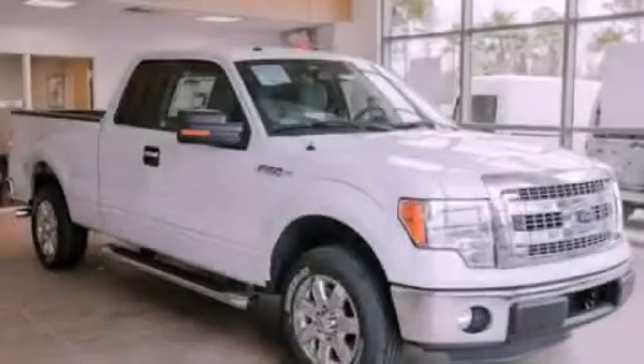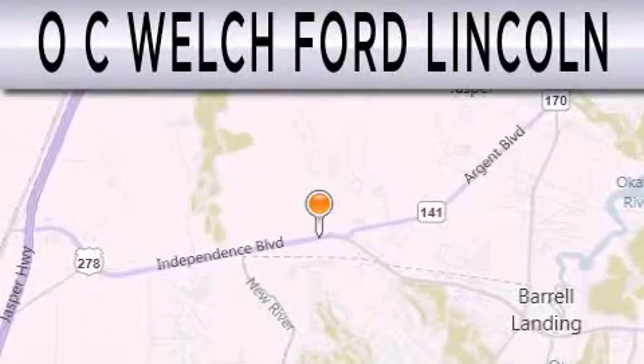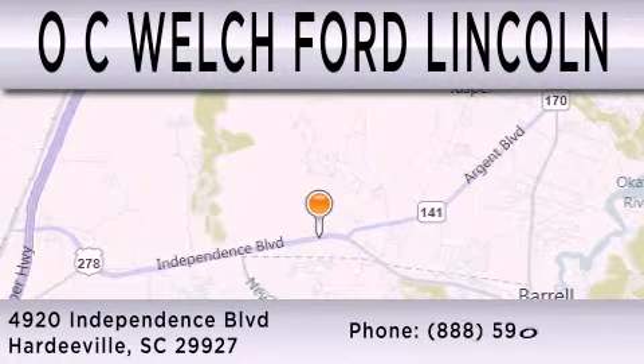Please call today to reserve this vehicle for a test drive. OC Welch Ford Lincoln is dedicated to doing everything possible to ensure that the experience you have selecting your next vehicle is as pleasant as possible. We are located at 4920 Independence Boulevard in Hardeeville.